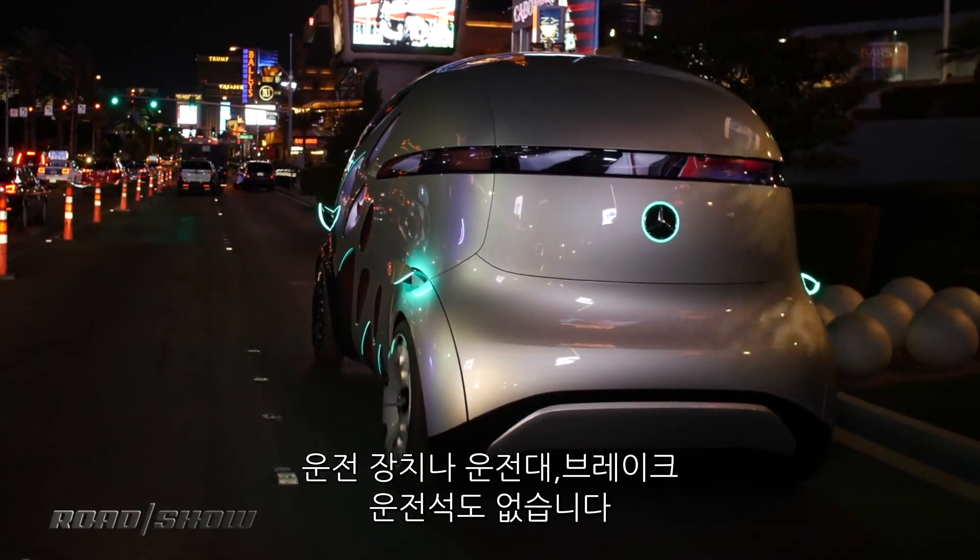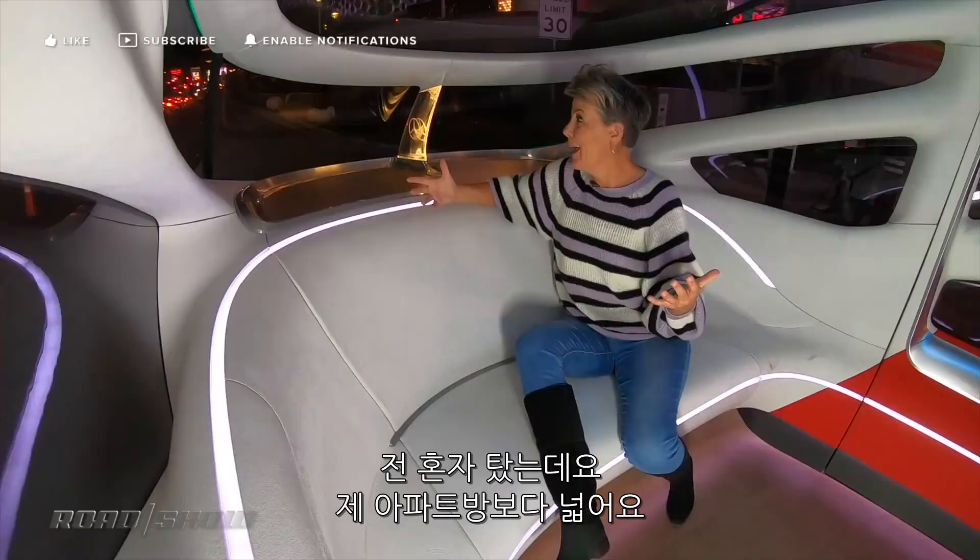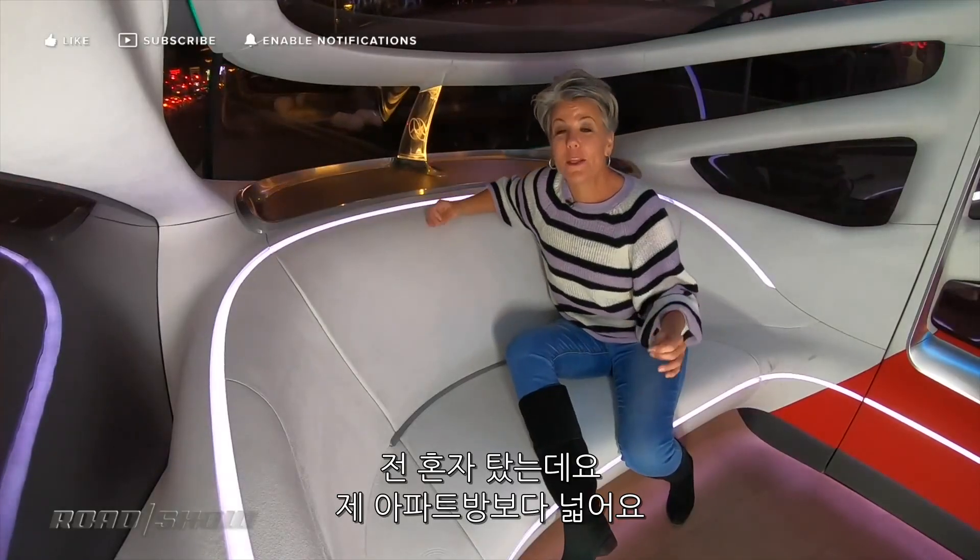And without any kind of driving apparatus — no steering wheel, no brakes, no passenger or driver seats — this thing is huge. There is room for 12 people in here and I'm all by myself. This place is bigger than my apartment.